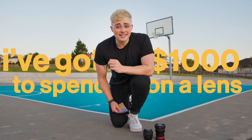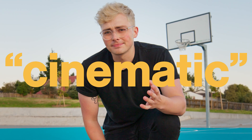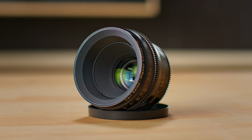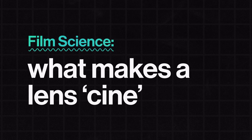I've got $1,000 to spend on a lens. Should it be a $1,000 photo lens or a $1,000 cine lens? And which one's going to look more cinematic? In this episode of Film Science, we put six lenses to the test from $300 to $15,000 to see what looks the best for its price and what really makes a lens cinematic.